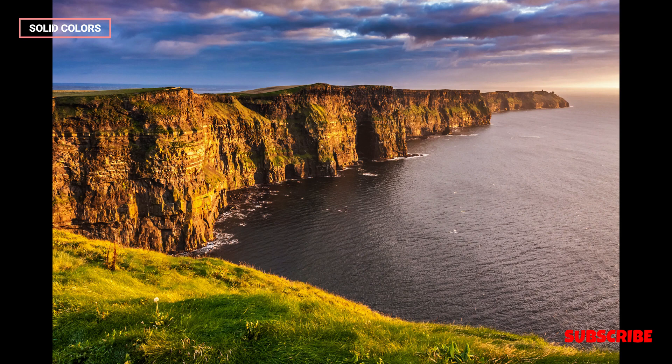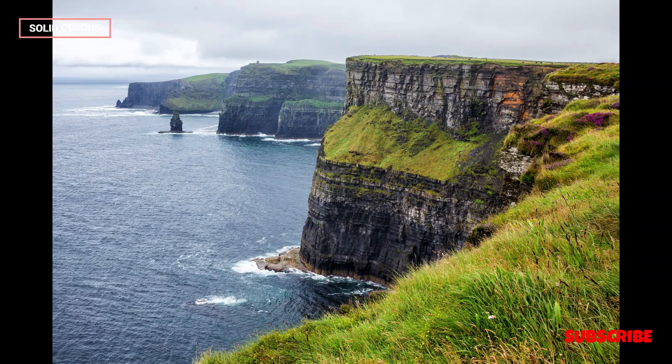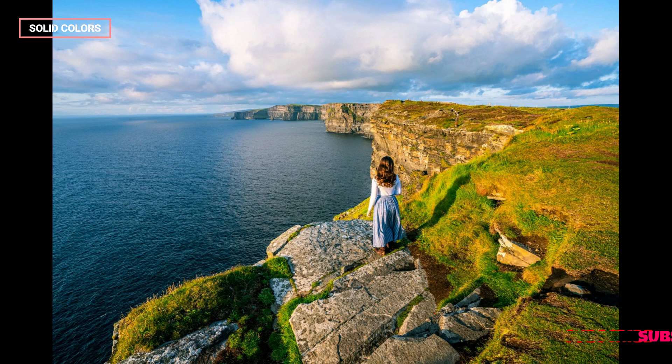Several walking trails along the cliff edge allow visitors to immerse themselves in the raw beauty of the landscape. The most popular route, the Cliff Walk, takes adventurers along the cliff's edge, offering awe-inspiring views of the Atlantic Ocean and the Aran Islands in the distance.